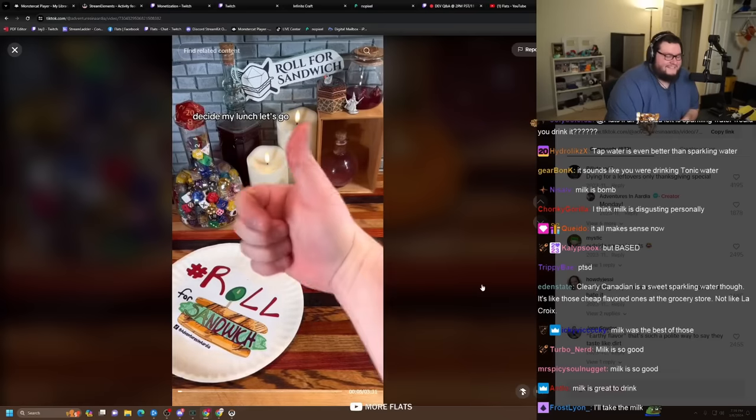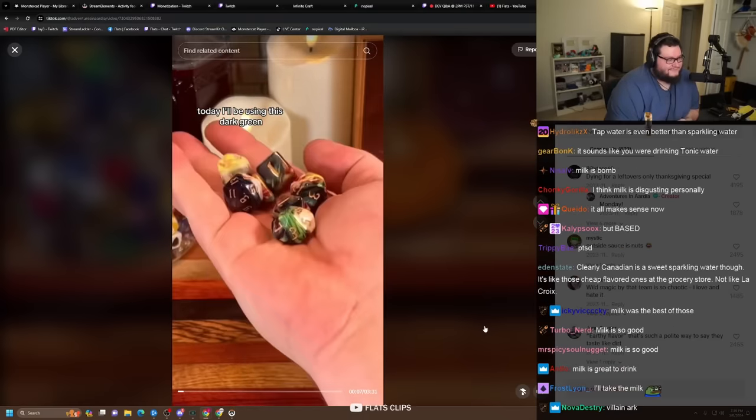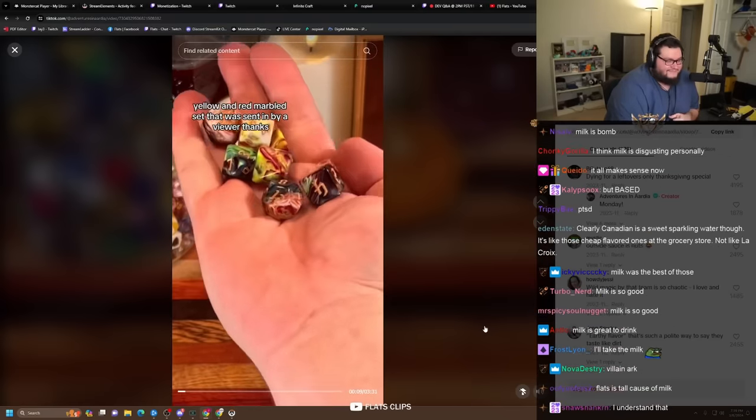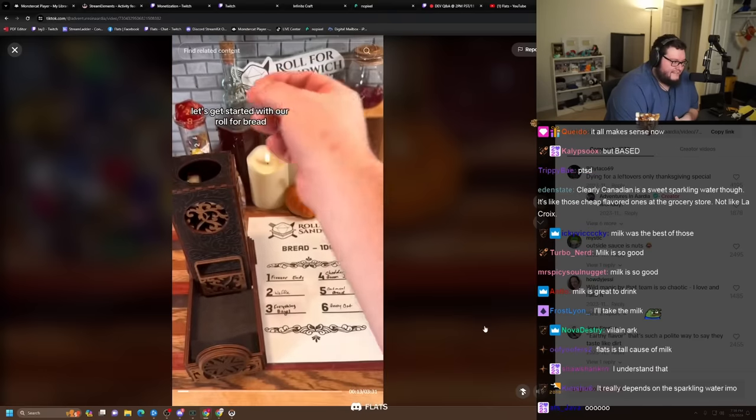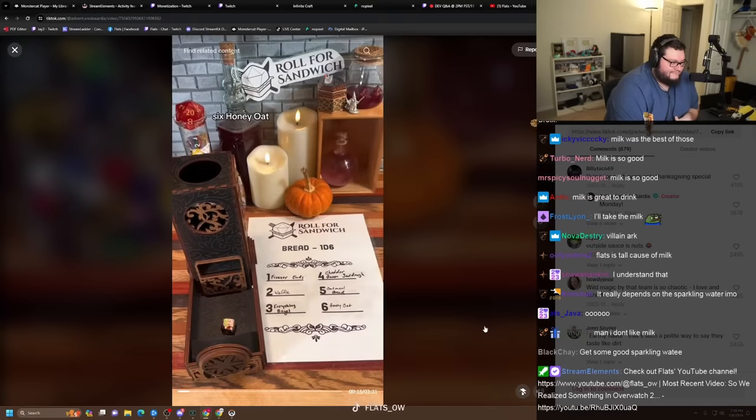Welcome to Roll for Sandwich, the series where I let fate decide my lunch. Today I'll be using this dark green, yellow, and red marbled set that was sent in by a viewer. Let's get started with our roll for bread. Six — honey oat.